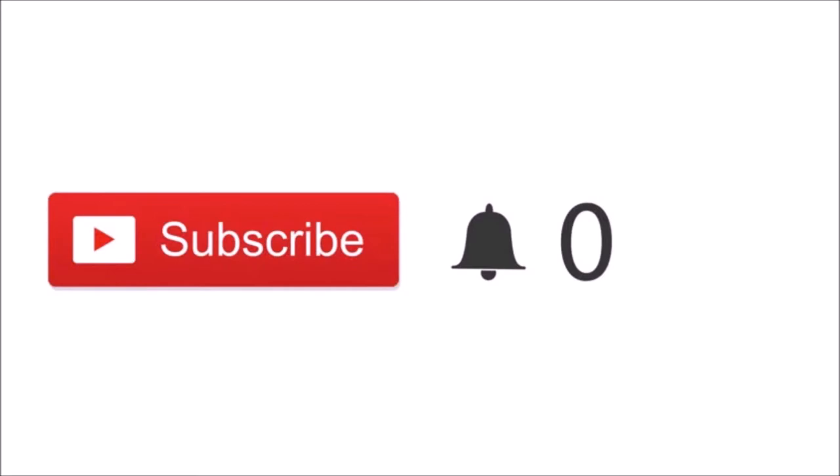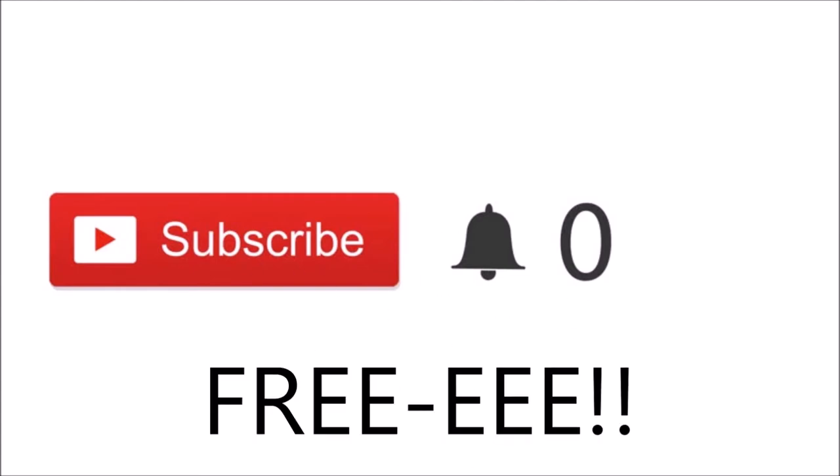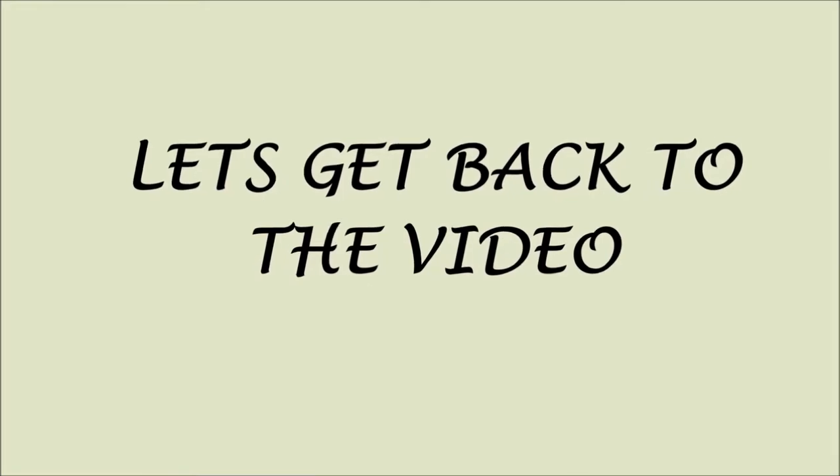Quick note: if you just clicked on my video and you're new, please click the red subscribe button. It's free, and you'll be notified when I post new videos. Thank you so much for subscribing — love you! Now let's get back to the video.